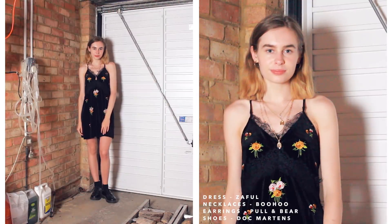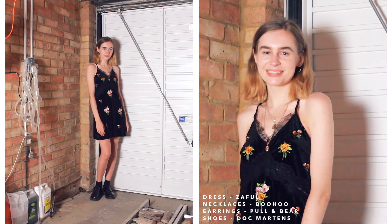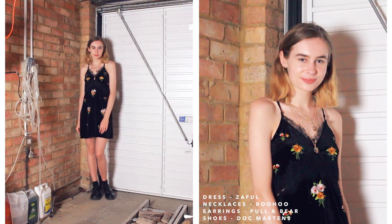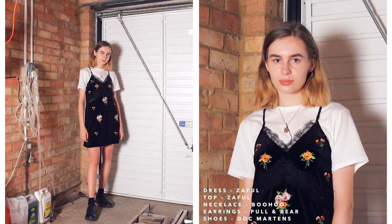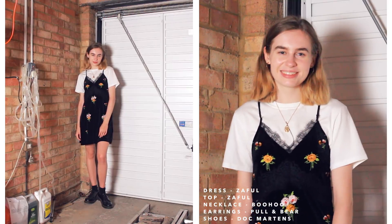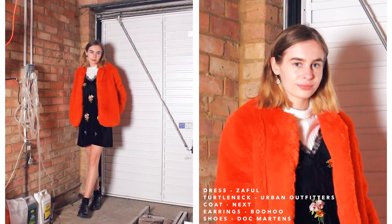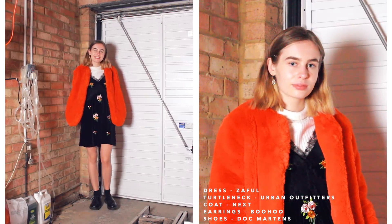The other dress I've decided to style is this velvet embroidered dress. It looks really nice on its own, but I've added some necklaces to jazz it up a little. For the next outfit I've put a white t-shirt underneath because I like styling this as a sort of dungaree dress — fashion has no rules. For the last outfit of this dress I've gone for a white turtleneck underneath for that dungaree/pinafore look, and I've added a coat over it to make it extra cosy for colder months.